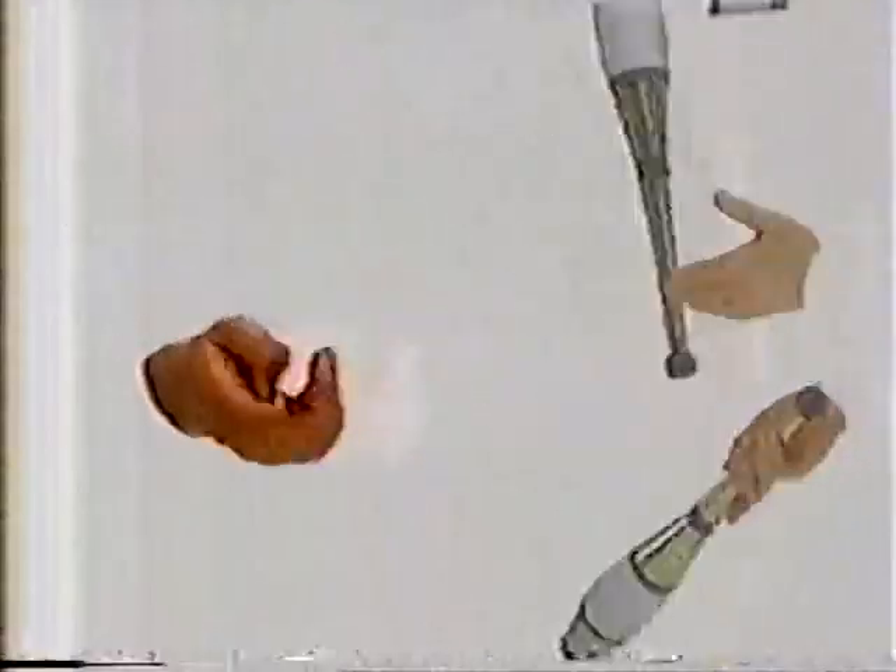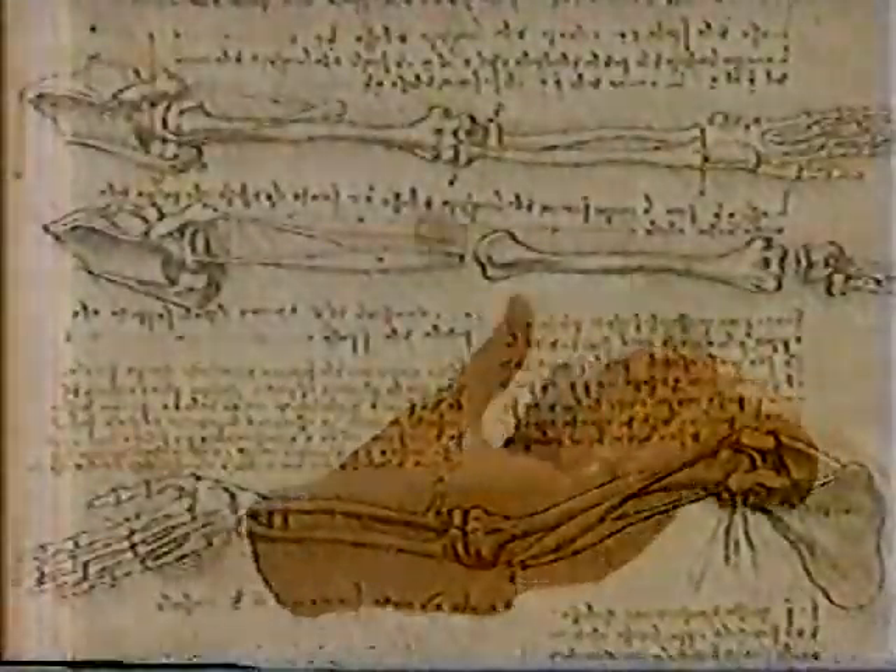The most versatile and sophisticated instrument on Earth: a series of multi-purpose connected joints, ending in a set of fingers, enabling us to perform a greater range of tasks than any mechanical tool.